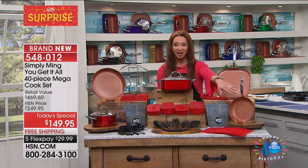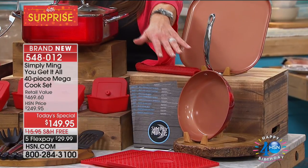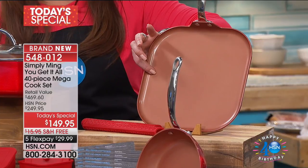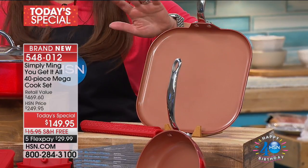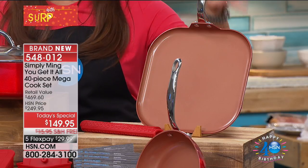You've got to have an omelet pan. You'll do everything from scrambled eggs in the morning to doing a pancake for the kids. The new low profile square griddle pan is amazing — whether you're doing fajitas or crepes or a skillet fry, it doesn't matter.